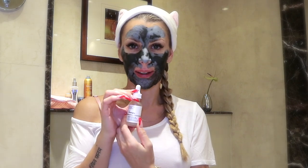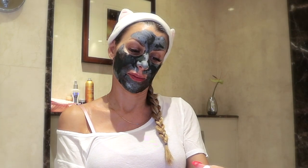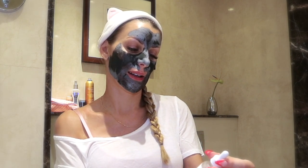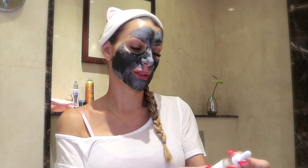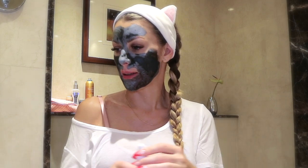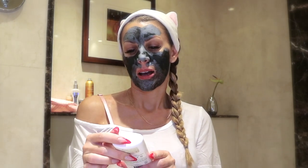This one is from The Ordinary — again a Canadian company. It's Hyaluronic Acid 2% plus B5, a hydration support formula with ultra-pure vegan hyaluronic acid. I really like it, and I should do a little video about what I think about it.